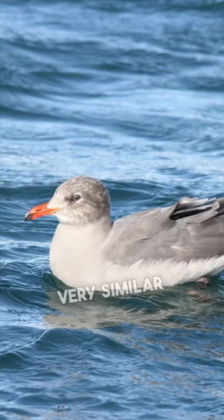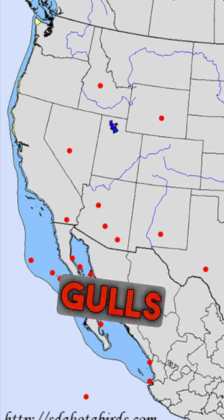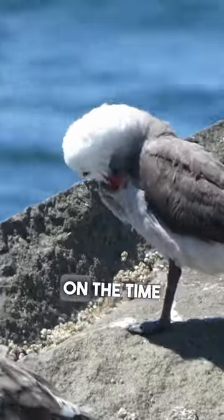Non-breeding adults look very similar to breeding adults, but with dark smudging on the face. These gulls can be found all the way from the west coast of Mexico to the west coast of southern Canada. They vary in abundance based on the time of year.